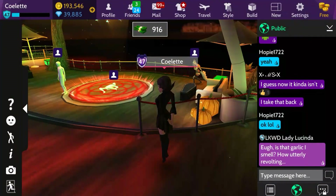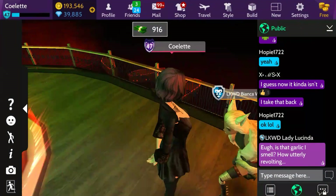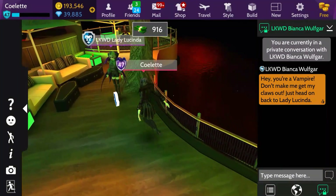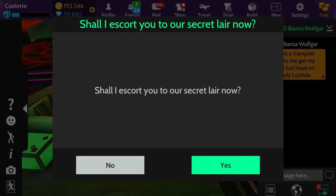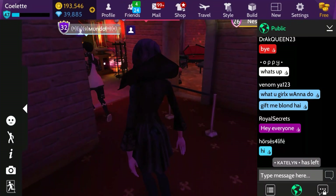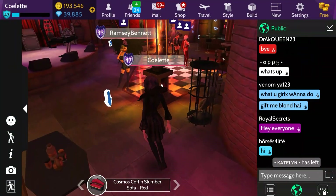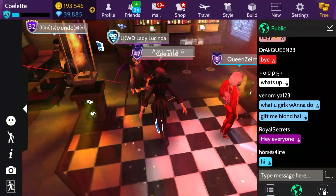As I've said before, I don't need to go to Wolfgar because she says the same thing. We can double check of course, but she says the same thing. So we are going to go to Lady Lucinda and head to our lair. Shall I escort you to our secret lair now? Yes, please. Here we are at the lair of the vampires.